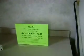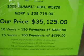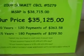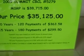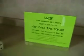Everybody always wonders what the price is, so we've laid it out right here. Our price is $35,125. Ten years would be 120 payments of $363. Fifteen years is 180 payments of $299. Those payments are figured with 20% down.